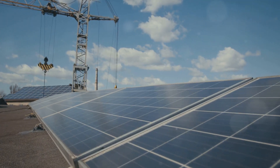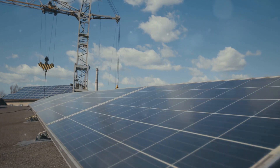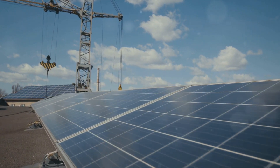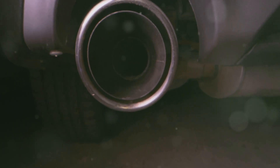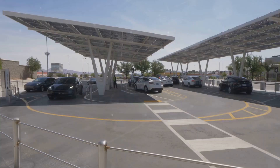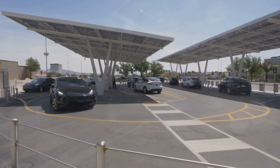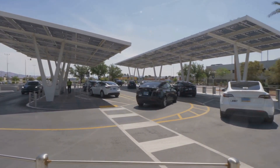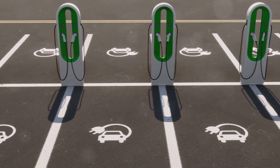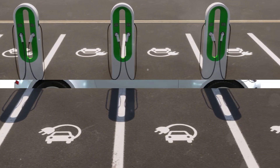One of the most significant advantages of solar EVs is their potential to reduce our dependence on fossil fuels. Traditional gasoline-powered cars are a major source of greenhouse gas emissions. In contrast, solar EVs produce zero tailpipe emissions, making them a much cleaner alternative. By harnessing the power of the sun, we can transition to a more sustainable transportation system.